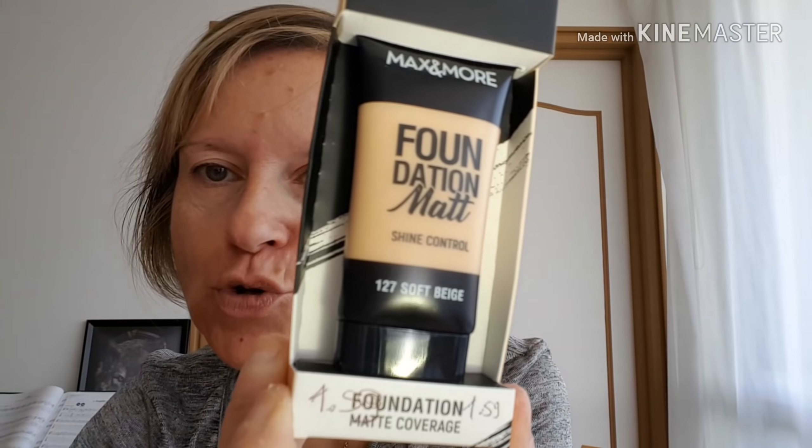Bonjour à tous, je reviens avec un crash test. Je vais voir la luminosité. Crash test du fond de teint Foundation Shine Control, le fond de teint mat de chez Max & More, de chez Action. C'est le 127 Soft Beige, il est à 1,59€.